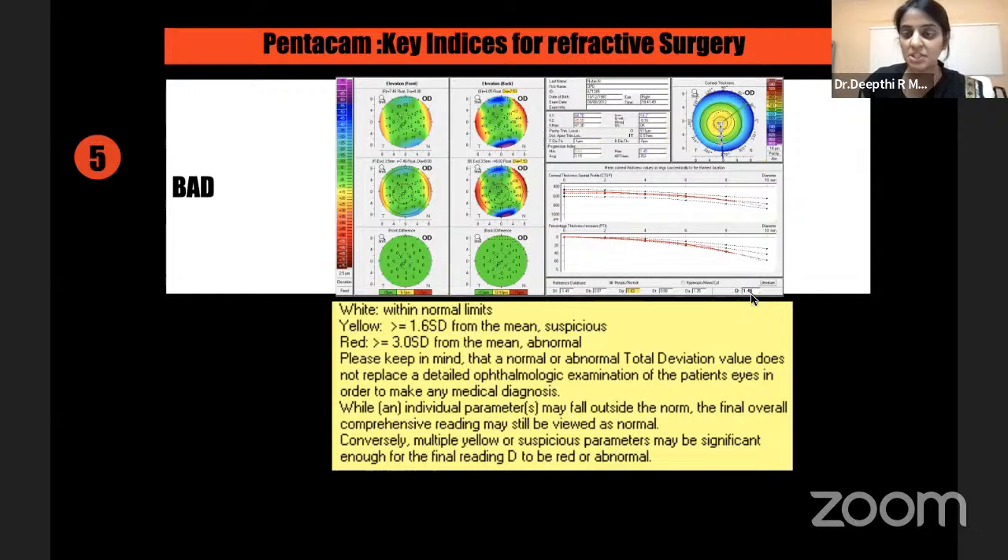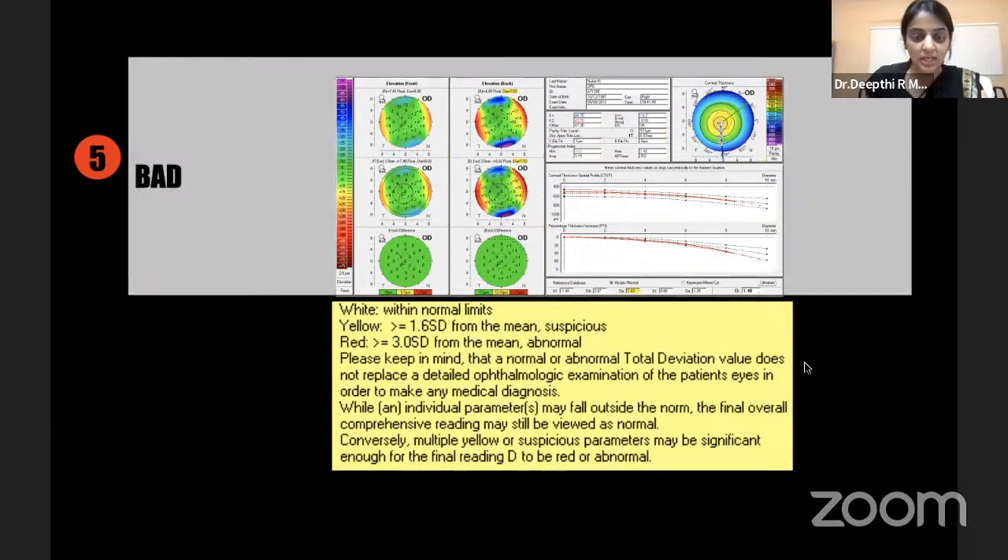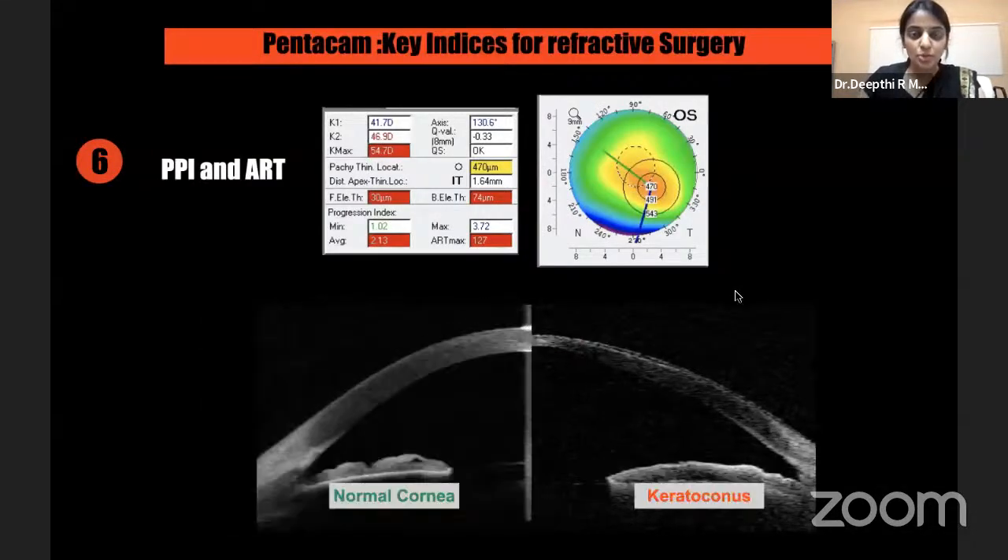The BAD score — the Belin-Ambrósio Deviation — has been very important in recent years. The final D is an amalgamation of all five individual D values. The color coding is very accurate: anything more than 1.6 standard deviations gets a yellow background, then red. Red is certainly a no for refractive surgery; yellow requires looking at which parameters are causing it, and you may plan surface ablation instead. The PPI and ARTmax indices have been discussed in many research publications as being quite sensitive in picking up early forme fruste keratoconus cases.